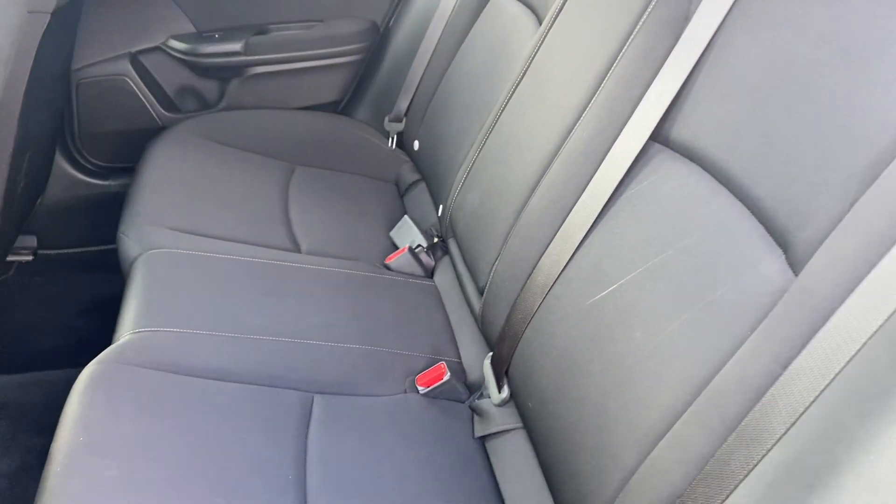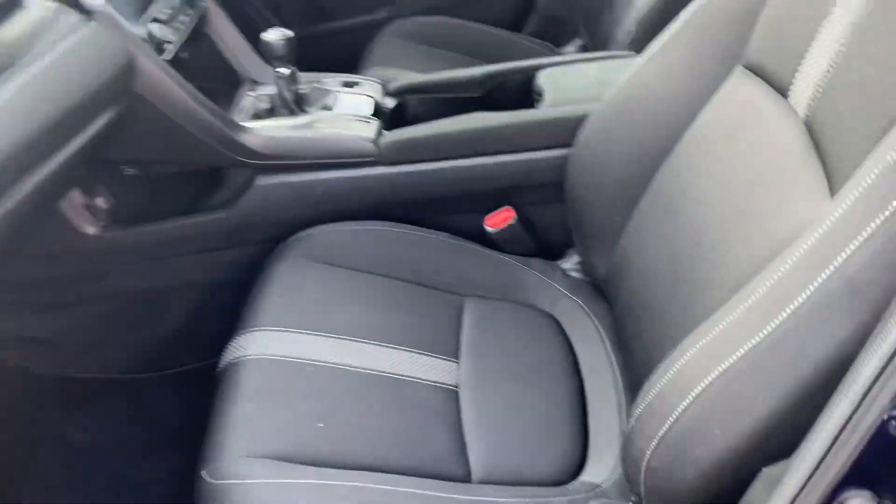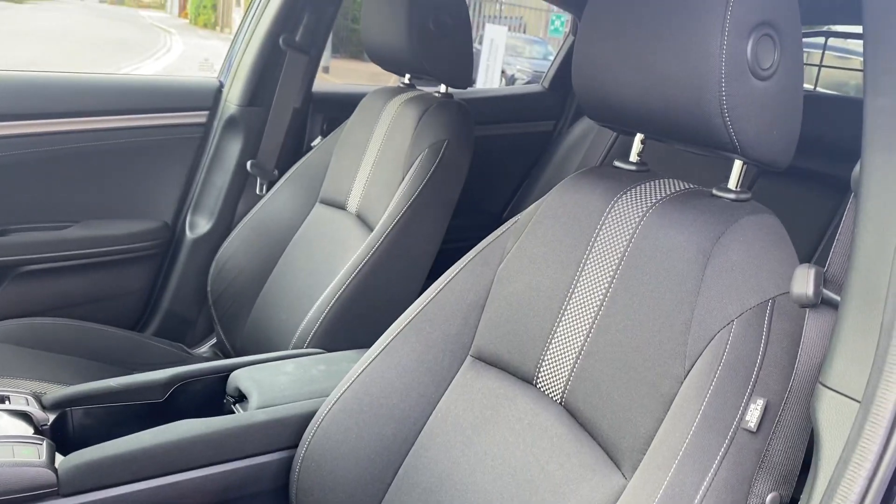It's got the 60-40 split rear seats with isofix on the outer seats and the black fabric interior.